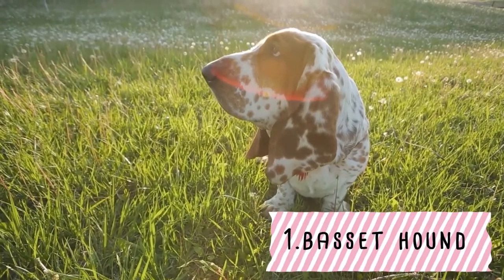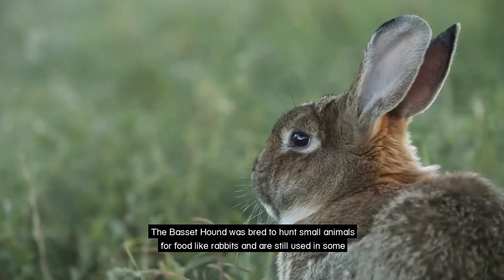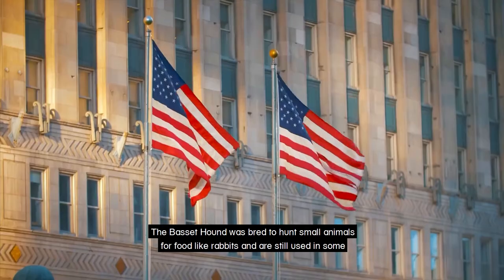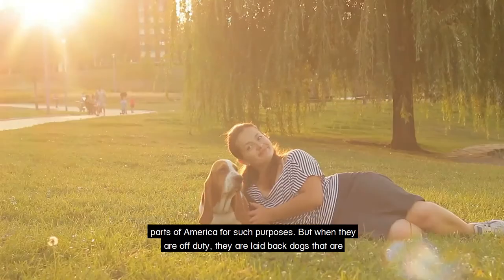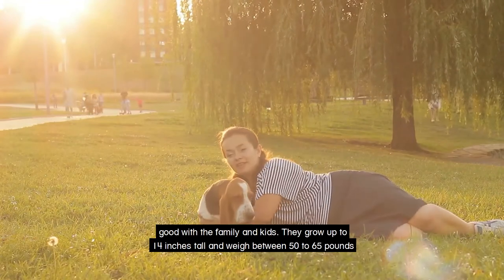The Basset Hound. The Basset Hound was bred to hunt small animals for food like rabbits and are still used in some parts of America for such purposes. But when they are off duty, they are laid-back dogs that are good with the family and kids.